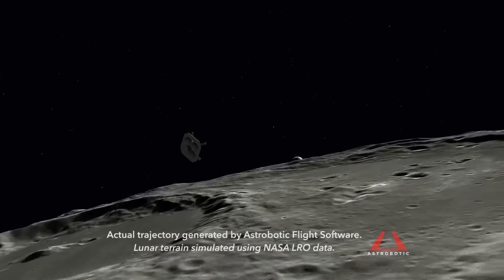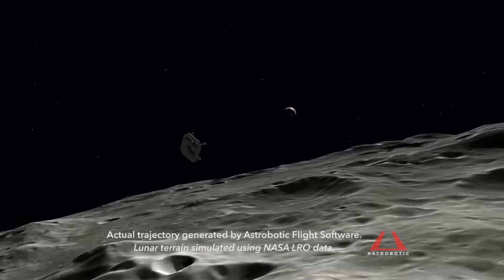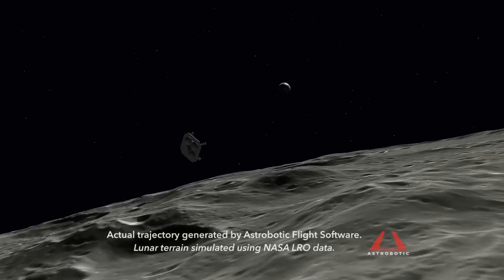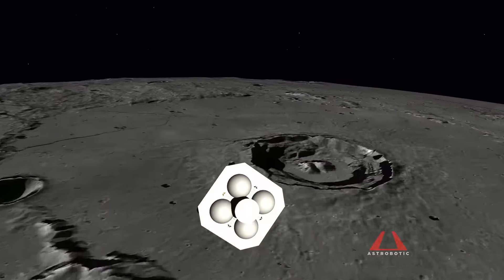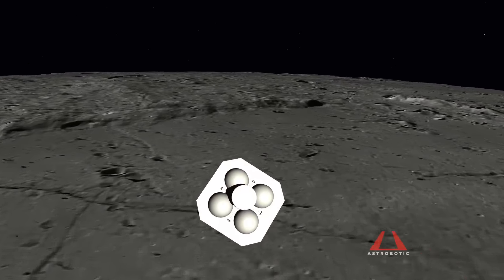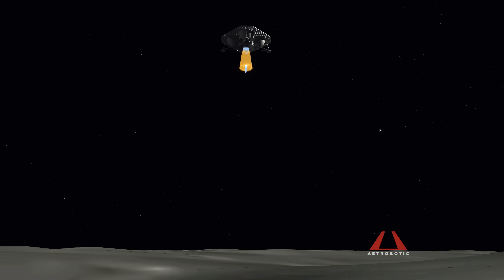The lander descends to 20 kilometers near the landing site by the Lacus Mortis pit, and finishes with targeted powered descent and precision landing on the surface of the moon. The simulations confirmed Gryphon's ability to autonomously guide itself to a precise touchdown.